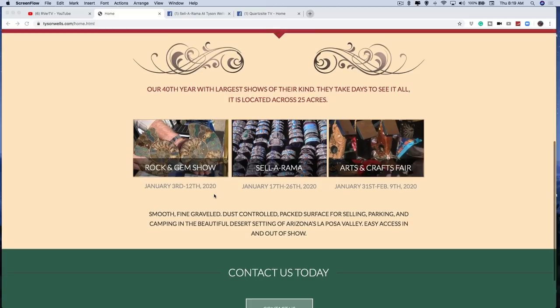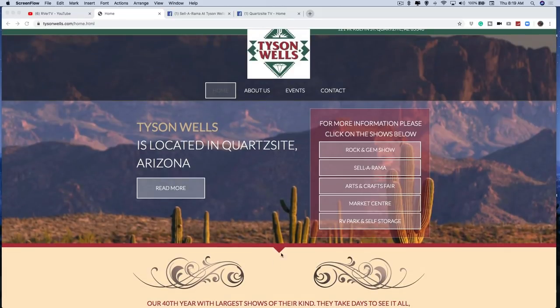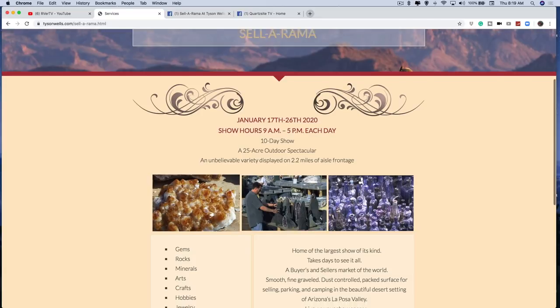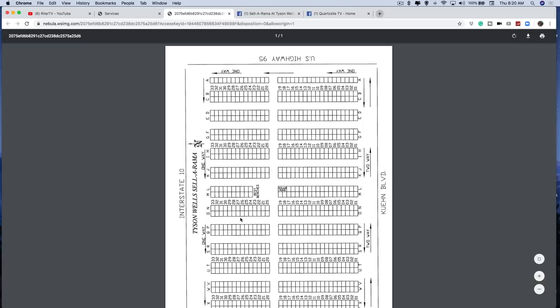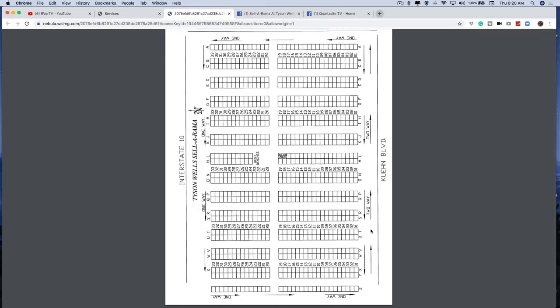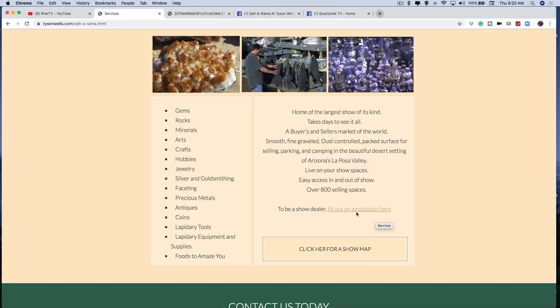Scrolling down, here are the dates for the coming 2020 season. He has contact forms and all that. Let's take an example - I want to do the Cellarama. Here's the Cellarama - it's a 10-day show on 25 acres. He has over 800 vending sites and they're still available. Here's what a lot of people sell. You can click for a show map and see the layout - here's Interstate 10, here's Kuehn - incredible how many sites they have, and this is not including the seasonal market.